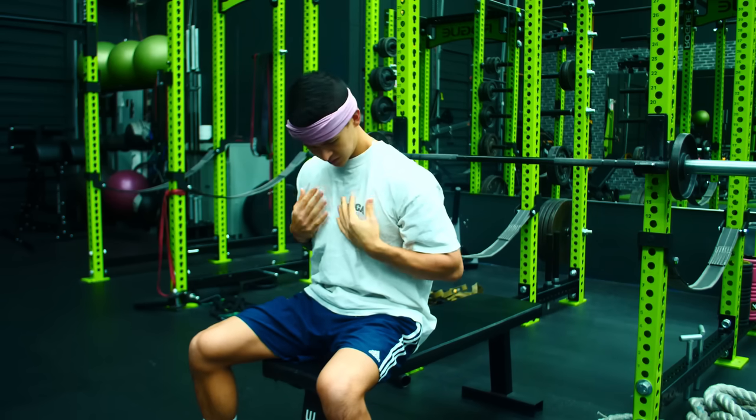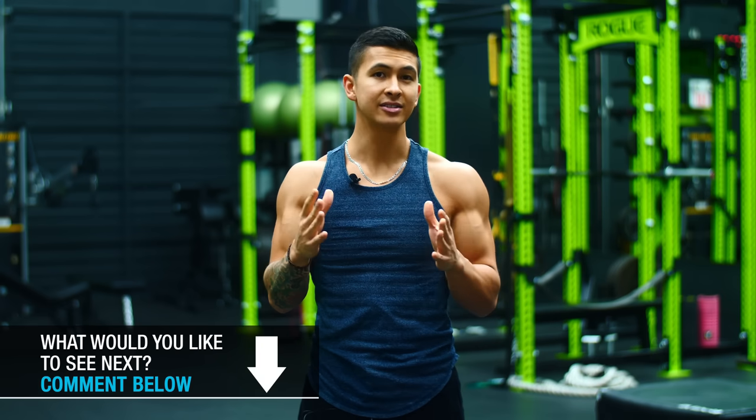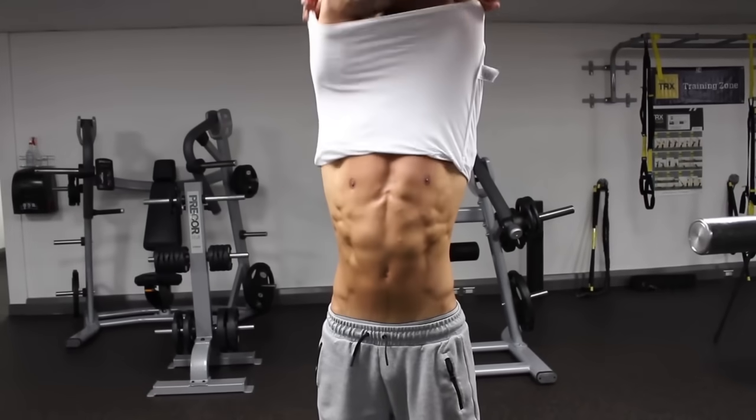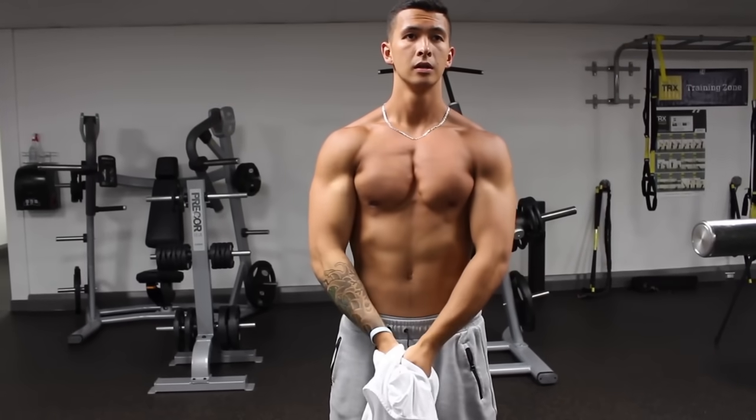I used to be one of these individuals — everywhere else would grow except my chest. Now, although genetics can play a role, research clearly indicates that you can quickly improve the chest growth you experience from the bench press by applying a few simple tips. It wasn't until I applied the two steps I'm sharing today that I finally started seeing my chest respond and grow quickly.